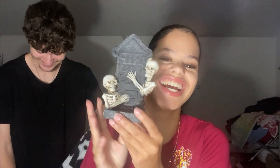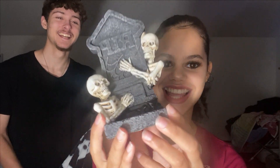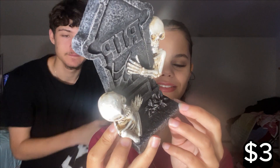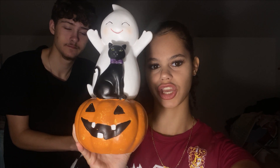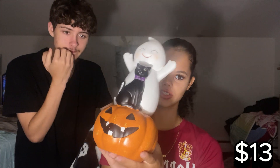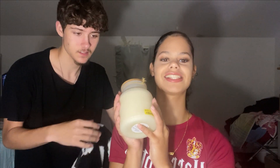Then we have this RIP skeleton grave and I thought it was really cute and it was cheap — it was $2.99. Also got this, it's really cute — it's a ghost with a cat on top of a pumpkin and it was $13.